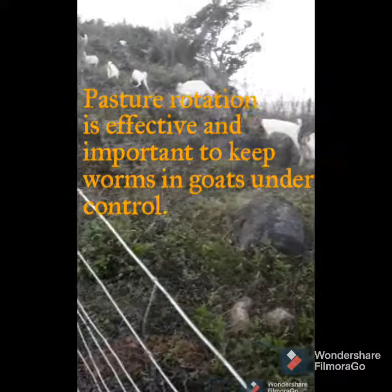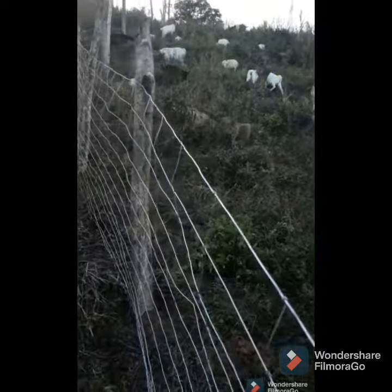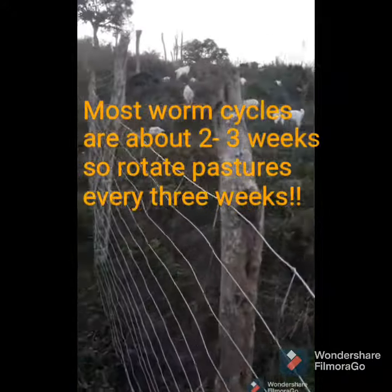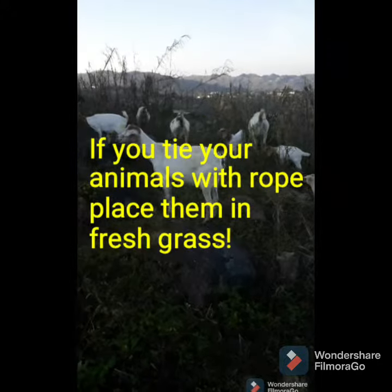After we deworm our does, we rotate their pasture to prevent re-ingestion of the worms that we just tried to get rid of.